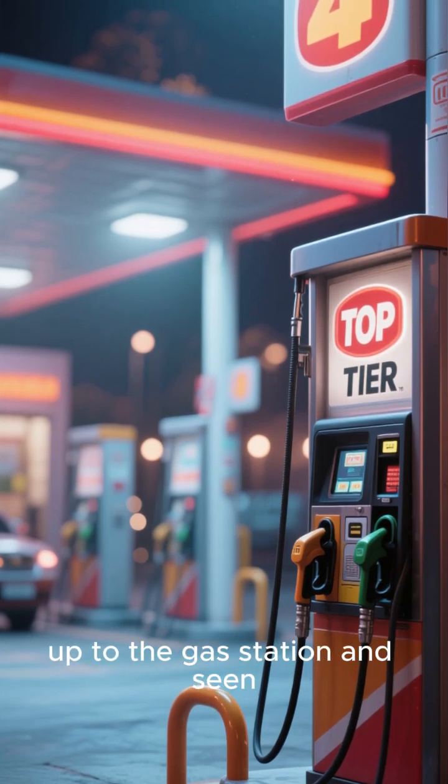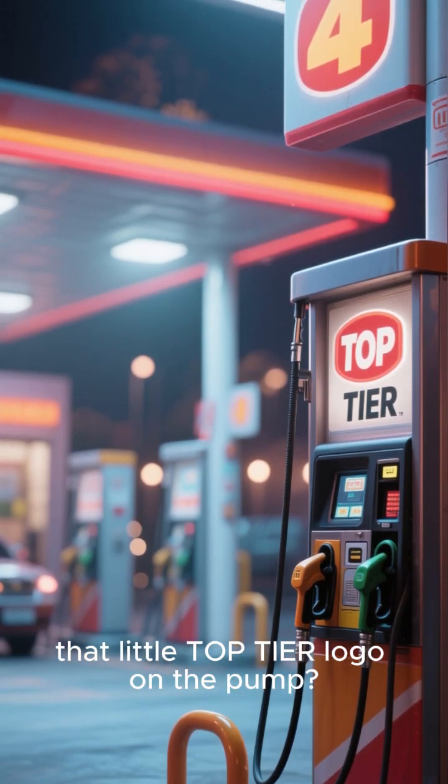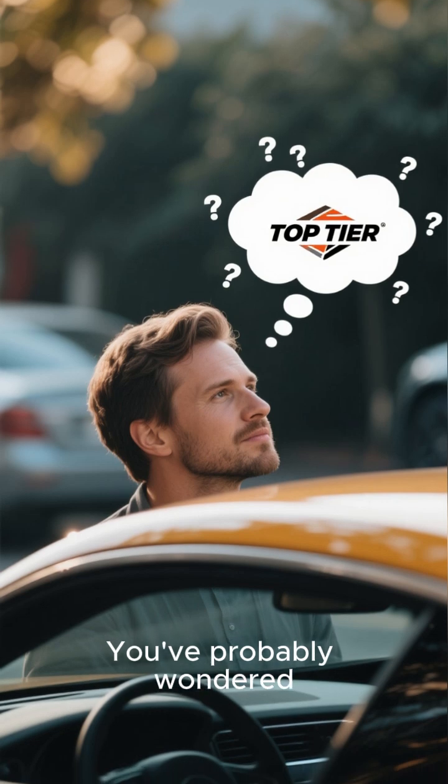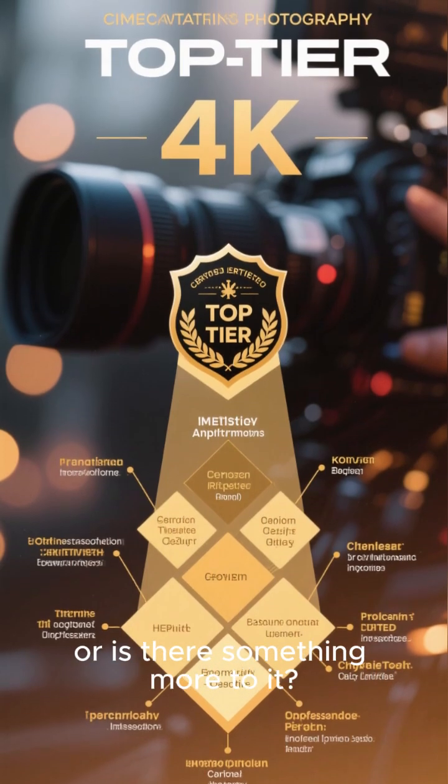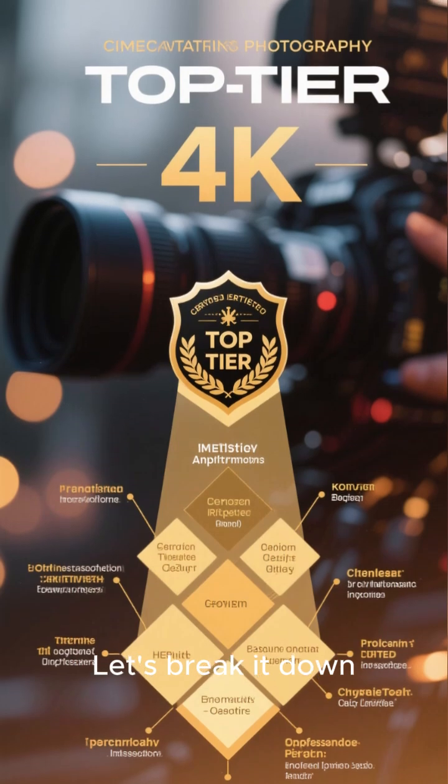Have you ever pulled up to the gas station and seen that little top-tier logo on the pump? You've probably wondered what that actually means. Is it just a fancy marketing sticker, or is there something more to it? Let's break it down.